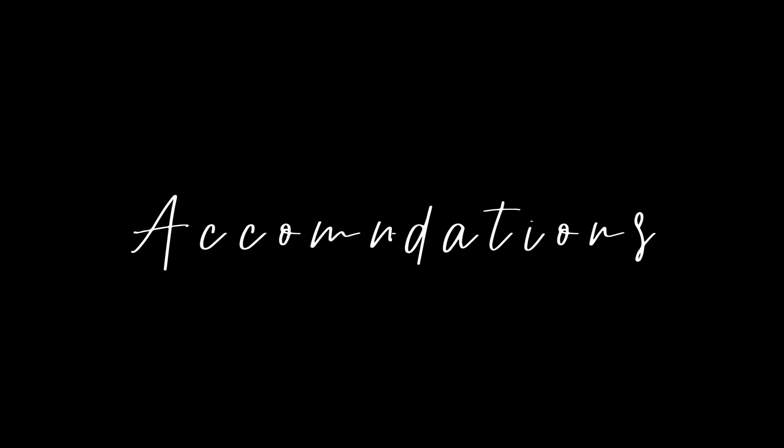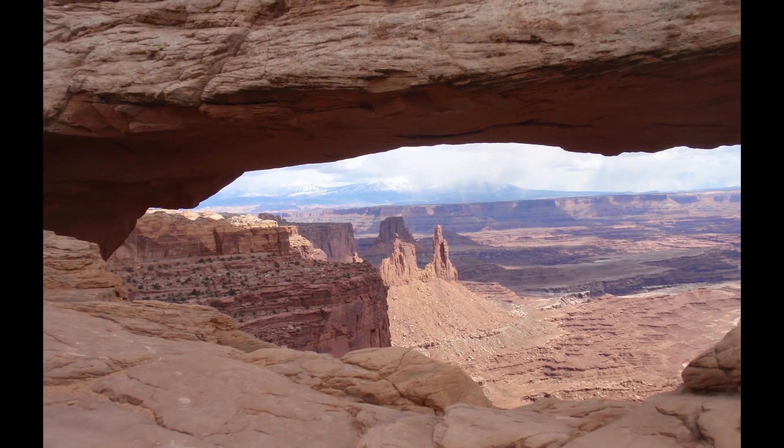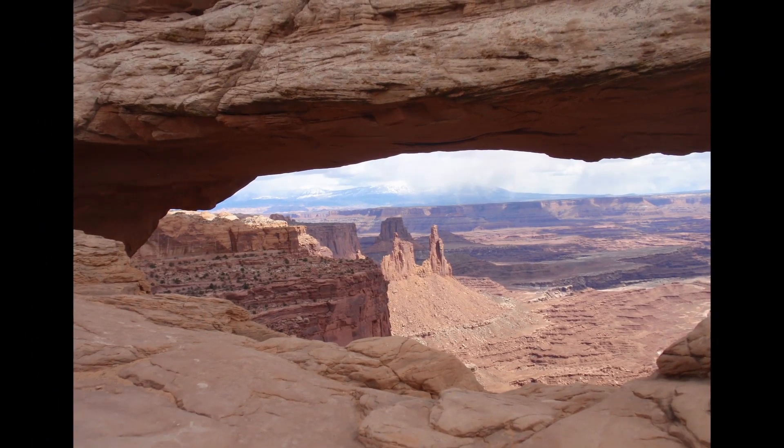We're going to start with accommodations. Accommodations are something you can either spend a lot of money on or not so much — it just depends on what you're comfortable with spending and where you're comfortable staying. If you've never been to Moab, Utah, it is pretty much surrounded by desert. All those picturesque arches you see are in the middle of the desert, with very little shade unless you are by the rivers.